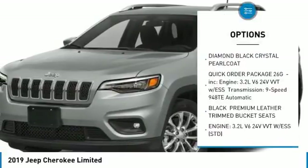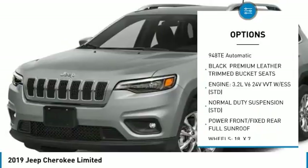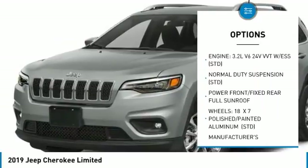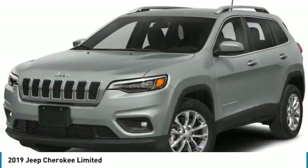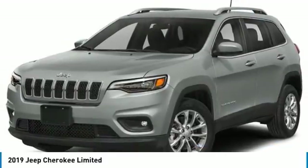Power passenger seat, steering wheel audio controls, power lift gate, anti-lock braking system, Bluetooth, power steering, four-wheel disc brakes, aluminum wheels, four-wheel drive, and rear defrost.